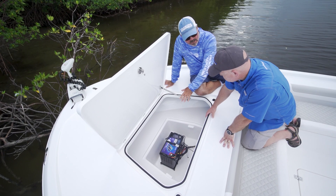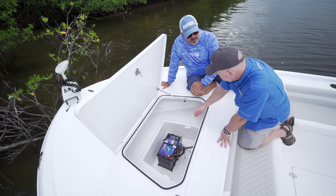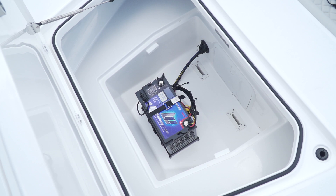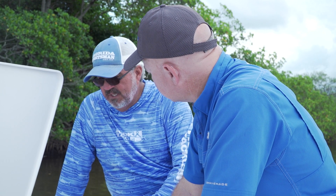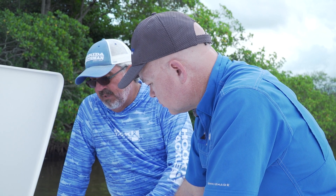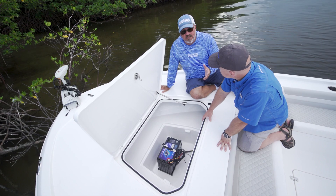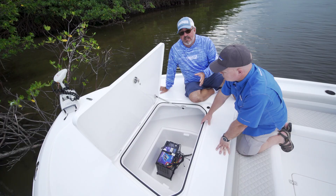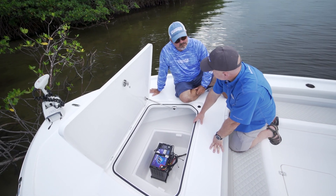What does this battery weigh, and what would it be equivalent to in lead-acid batteries? This battery weighs 40 pounds. It would be equivalent to three Group 31 AGM batteries, which is about 230 pounds worth of batteries. Unbelievable. If you haven't looked at a lithium battery, you definitely need to take a look at this product — you will not be disappointed with the results and the longevity. Kevin, thank you so much for showing us the battery today.